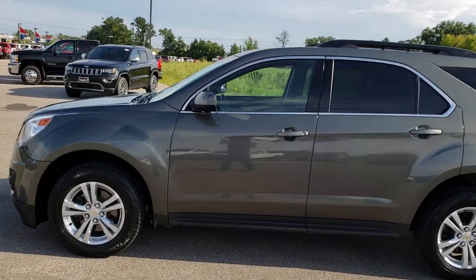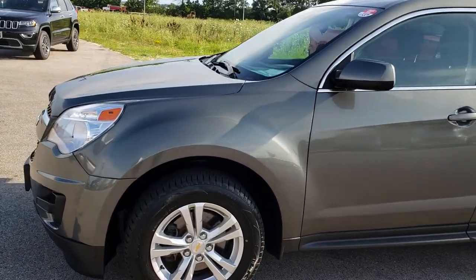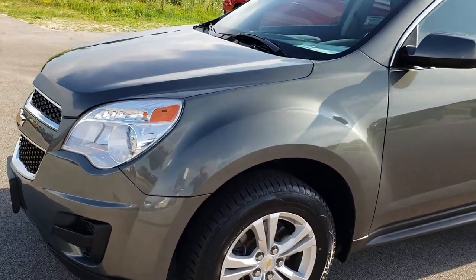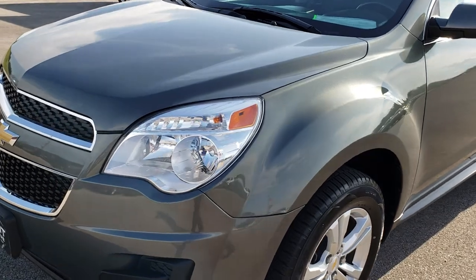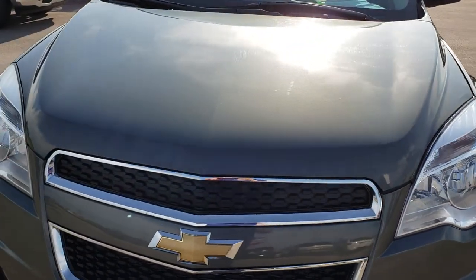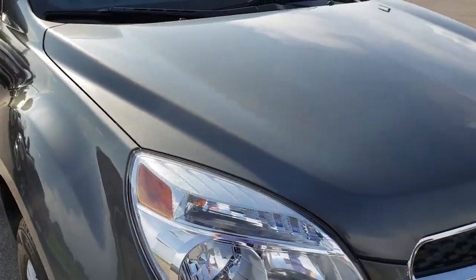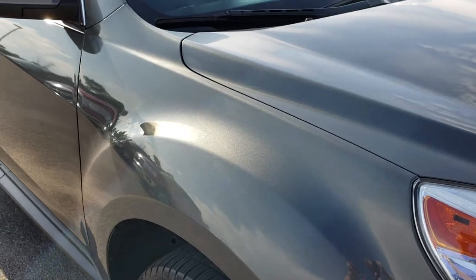This is stock number 7T482B. We are here at Summit Automotive in Fond du Lac, Wisconsin, your new and used SUV headquarters. Today we are checking out this super clean 2012 Chevy Equinox. This vehicle has a 2.4 liter 4 cylinder motor which pumps out 182 horsepower.